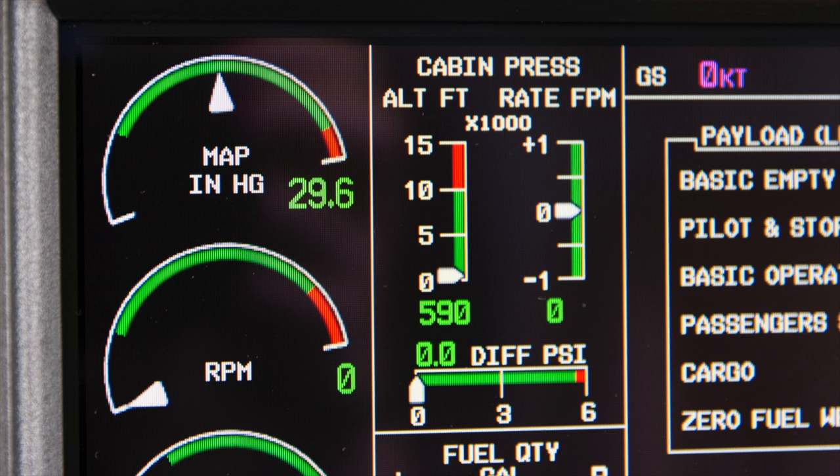On the Garmin G1000, the cabin pressure window gives you all the information you need to know. On the top left is the cabin altitude — a cabin altitude warning message will appear at altitudes above 10,000 feet. At the Mirage's maximum approved altitude of 25,000 feet, you should expect to see around an 8,000-foot cabin. On the top right is the cabin altitude rate, showing either a climb, descent, or level condition. At the bottom is the cabin differential pressure, or the difference in pounds per square inch between the cabin's air pressure and the outside. The Mirage is automatically regulated to a maximum of 5.5 PSI cabin differential.